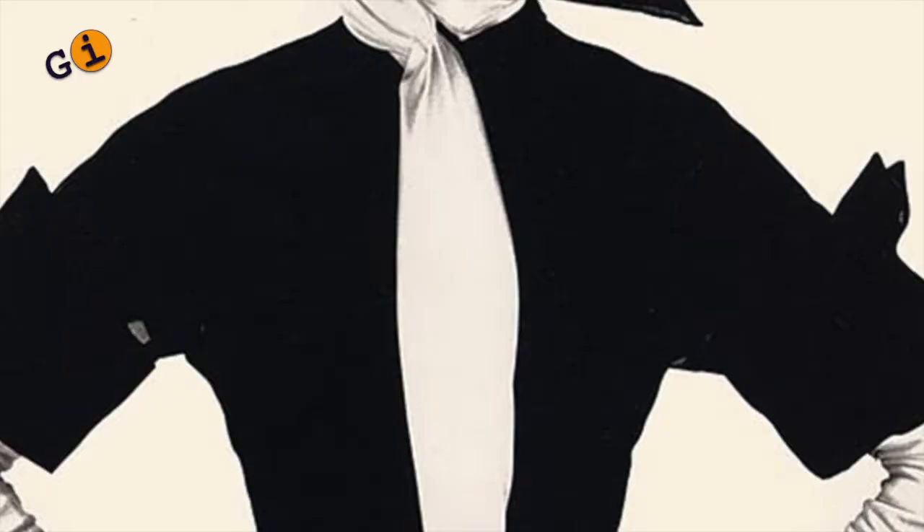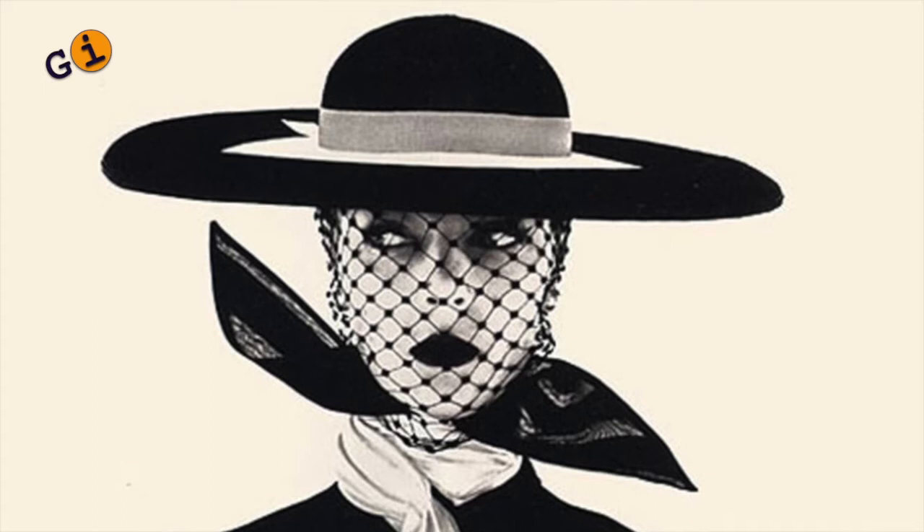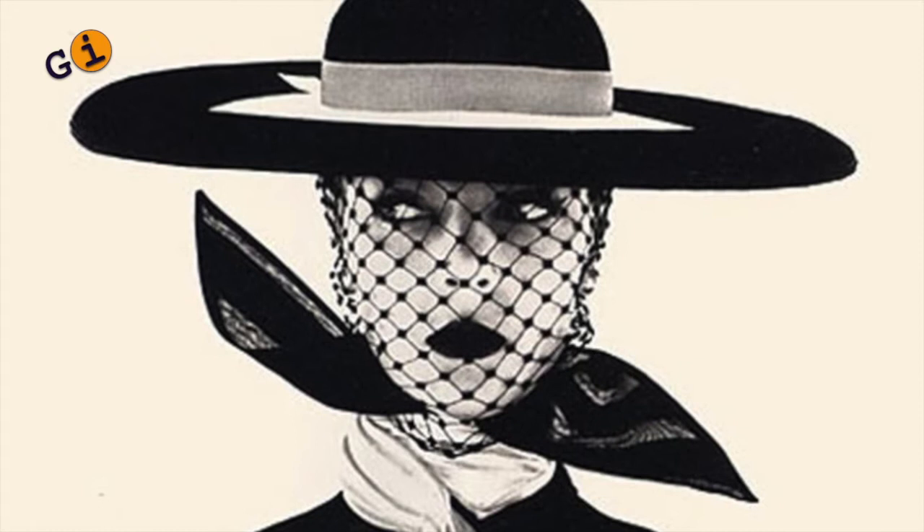We have Irving Penn's black and white Vogue cover. This is a picture that's really central to understanding Mr. Penn's role in the 20th century as a tastemaker. This was on the cover of Vogue in April 1950, and you see it's a very reductive picture. The tonality is really reduced to almost a silhouette. The picture just screams mid-century design.